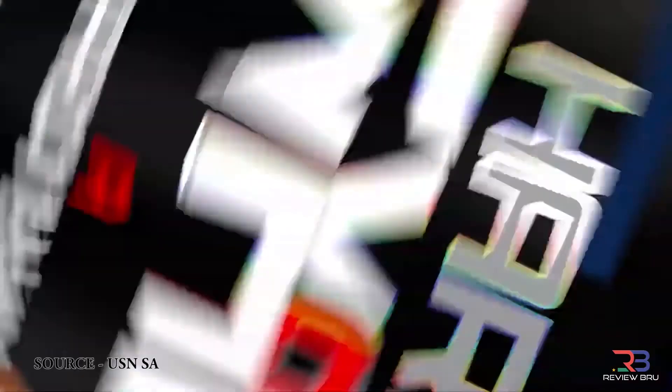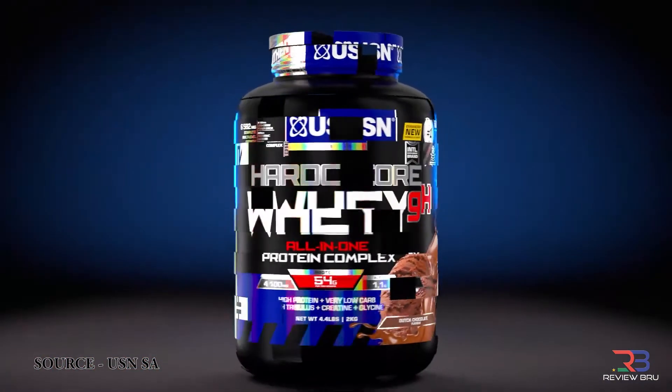You also get the Hardcore Whey GH from USN, which has your creatine and tribulus testosterone boosters and all of those things — that's value for money right there.